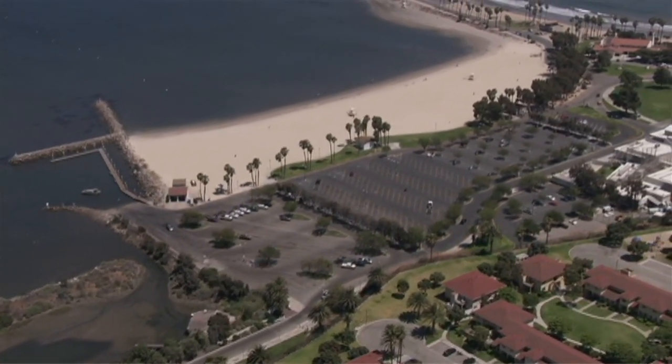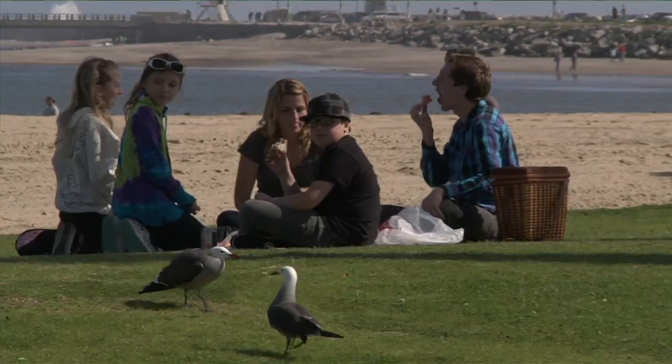We're at Cabrillo Beach, where families like to hang out and enjoy the beach, sand, and sun. Just a stone's throw away is the Cabrillo shallow habitat, where birds, plants, and sea life also hang out.